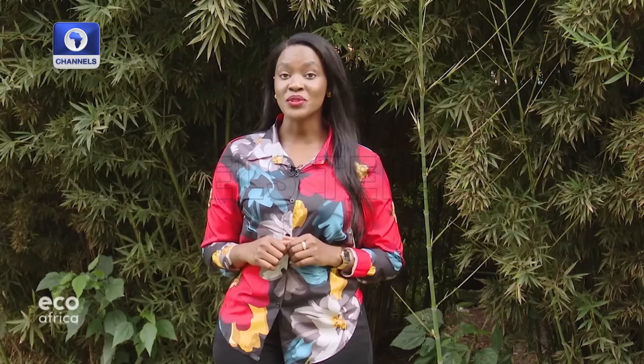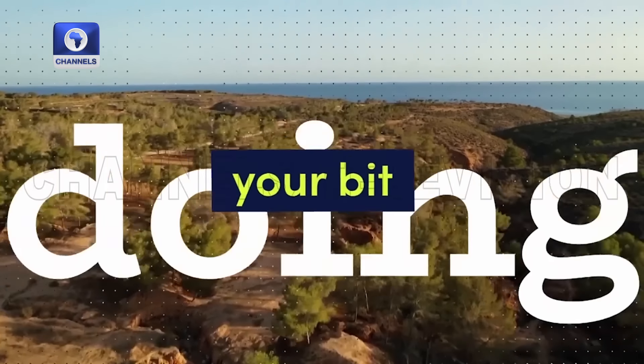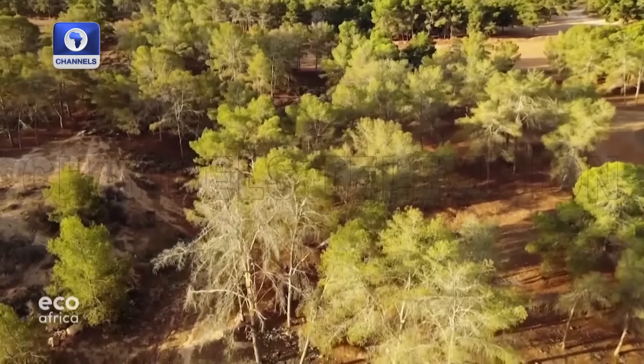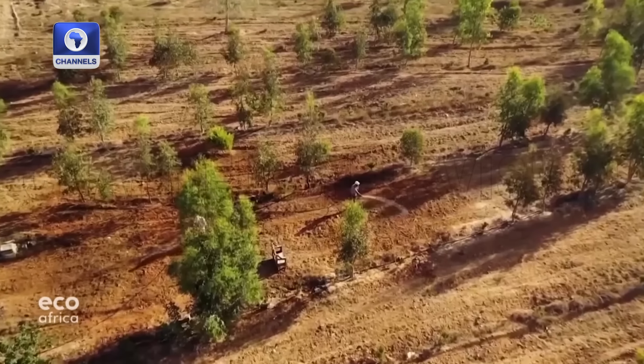Our next protagonist is a volunteer fighting to help nature cope with drought on the other side of the Mediterranean, in Libya. The trees of the Al-Markab forest near Libya's coastal city of Al-Koums are healthy, even though there's been almost no rain here.